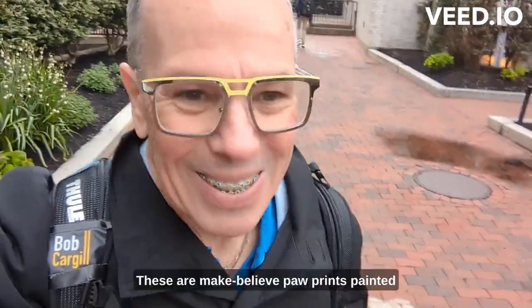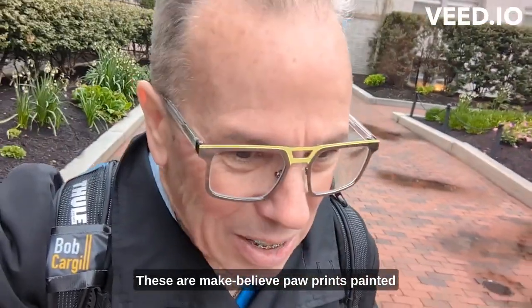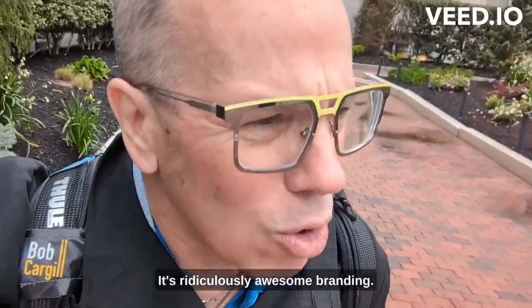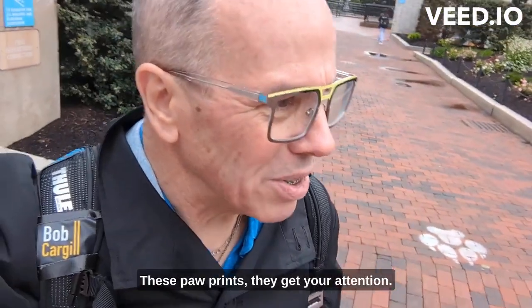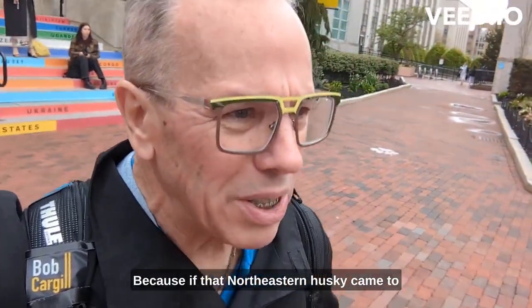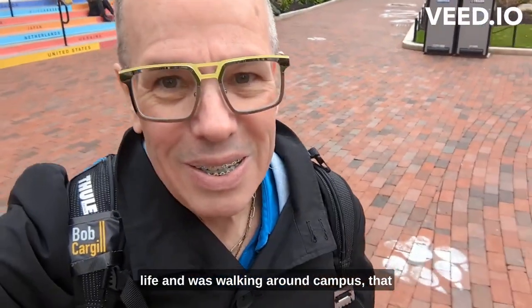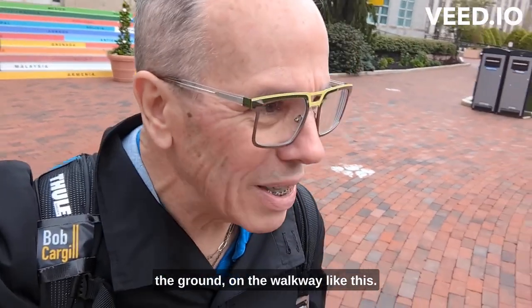These are make-believe paw prints painted on the walkway here on campus, and it makes perfect sense. It's ridiculously awesome branding — whoever came up with that idea here at Northeastern, absolutely brilliant. These paw prints get your attention, they're memorable, and they're actually relevant. Because if that Northeastern Husky came to life and was walking around campus, it might leave paw prints on the ground on the walkway just like this.